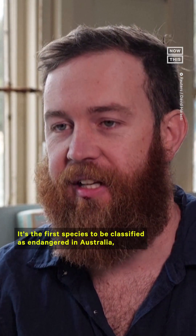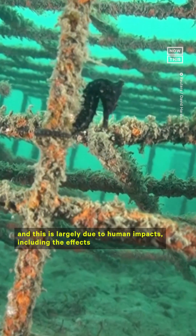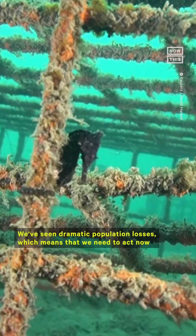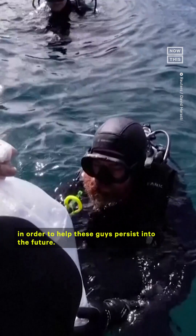It's the first species to be classified as endangered in Australia, and this is largely due to human impacts, including the effects that we have on their habitats. We've seen dramatic population losses, which means that we need to act now in order to help these guys persist into the future.